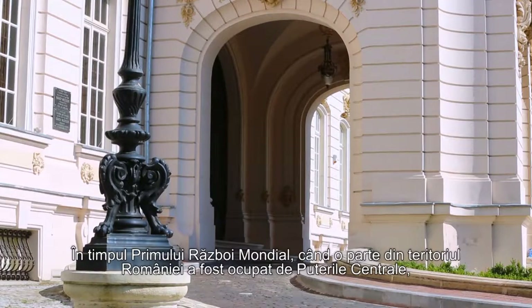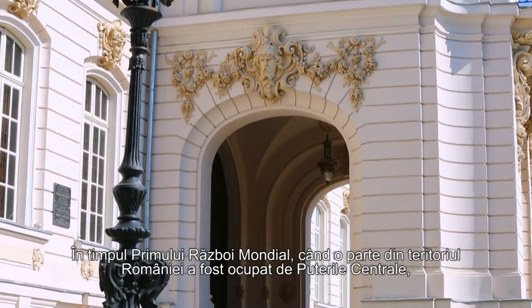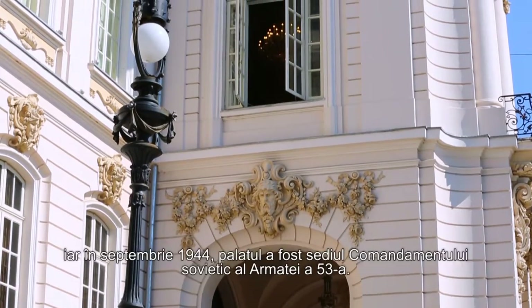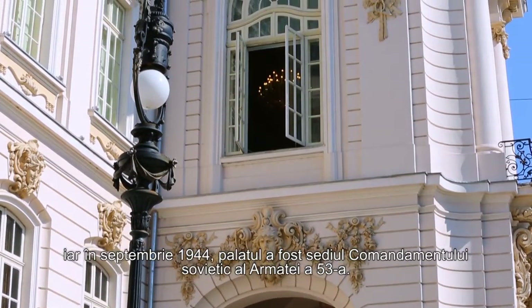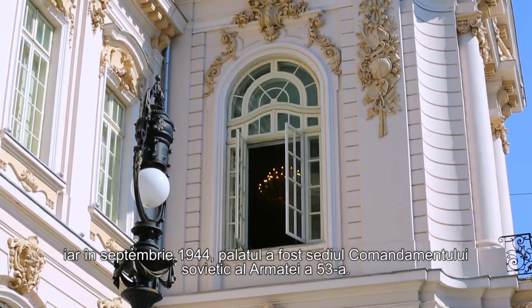During the First World War, when part of Romania's territory was occupied by the Central Powers, the palace was the headquarters of the German command of Oltenia, while in September 1944, it was the headquarters of the Soviet command of the 53rd Army.